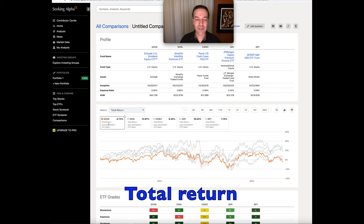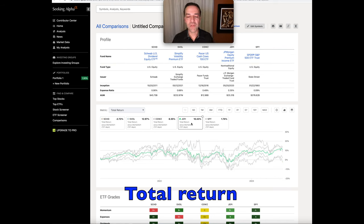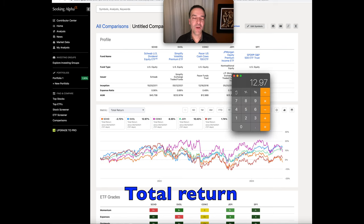One thing that surprised me is the orange line representing SCHD. Over the past 721 days, SCHD has consistently traded in the lower portion of returns for these five ETFs. Just above that was the S&P 500. Next was CALS, the Cash CALS 100 ETF, ending in third position at 8.35%. JEPI, a premium income ETF, came in second at 10.43%. And SVOL, which I'll focus on in depth, is just under 13% — beating SCHD by 15.69% in total return.